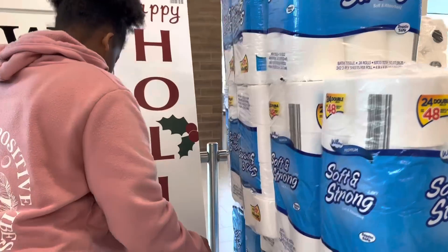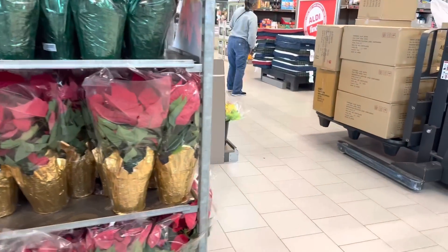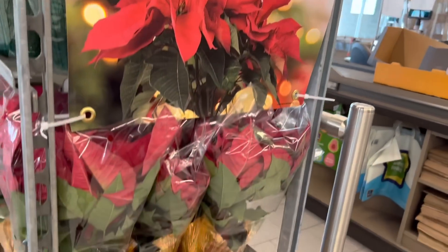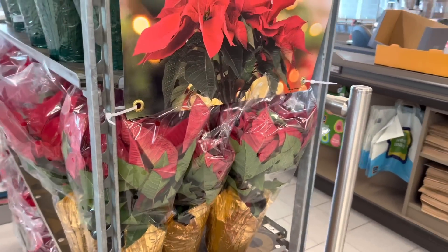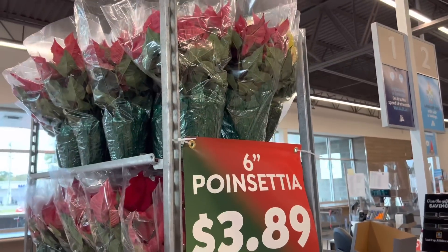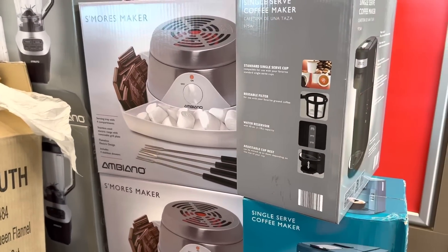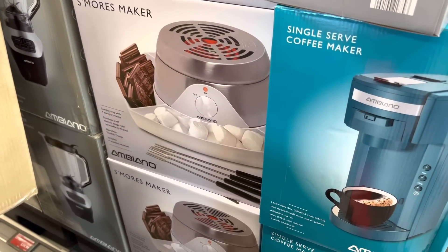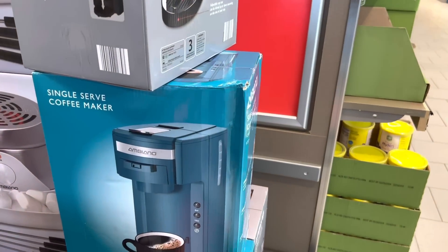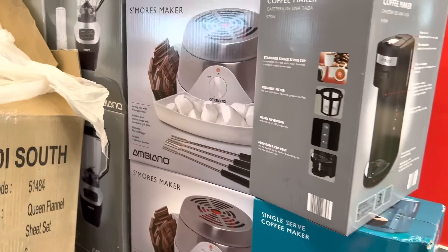Okay let's see what else they got. Oh they got the poinsettias out - let me see how much that is. Yeah people put the plants out - they're only $3.89, that's not a bad deal. They got the s'mores maker and it's $34.99, and then they got this coffee maker - that one is $9.99, it's on clearance.